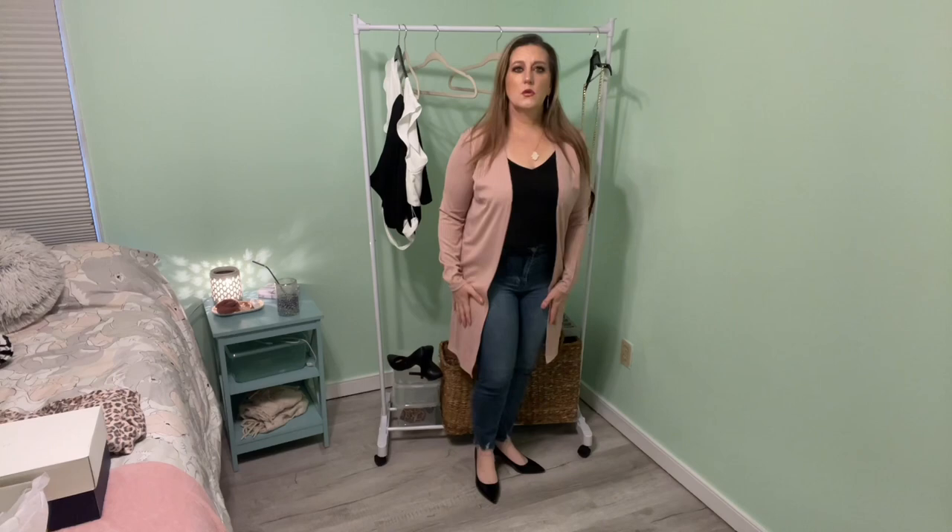I wouldn't wear the cami and cardigan together to work — I just wanted to try both on so you could see. I would wear whatever top over this. The cardigan has no pockets, it's more of a duster length, very comfortable and cute. I like both these pieces — I like this cardigan, I think the color is beautiful and it's lightweight which is what I need for the office.